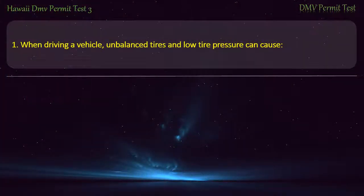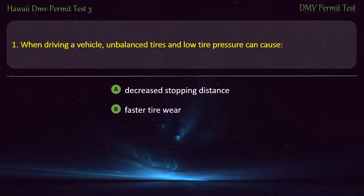Question 1. When driving a vehicle, unbalanced tires and low tire pressure can cause: Decreased stopping distance; Faster tire wear; Increased fuel economy; All of the above. Answer: Faster tire wear.